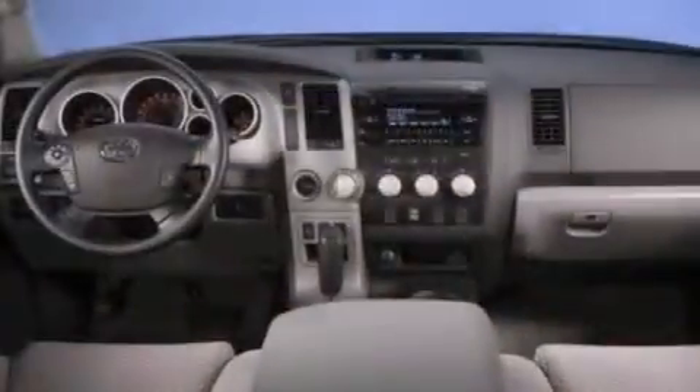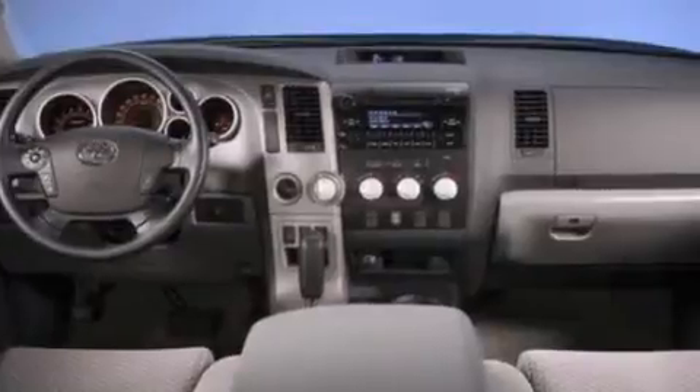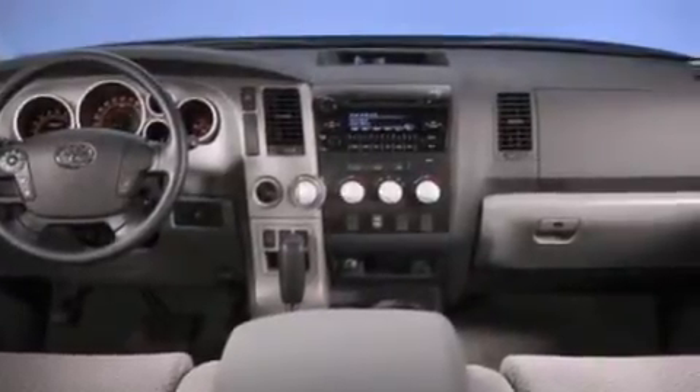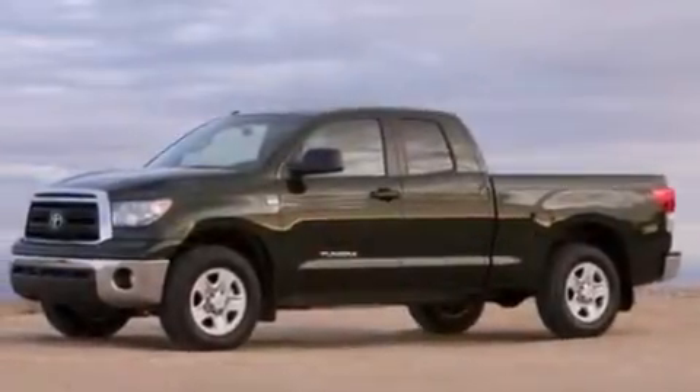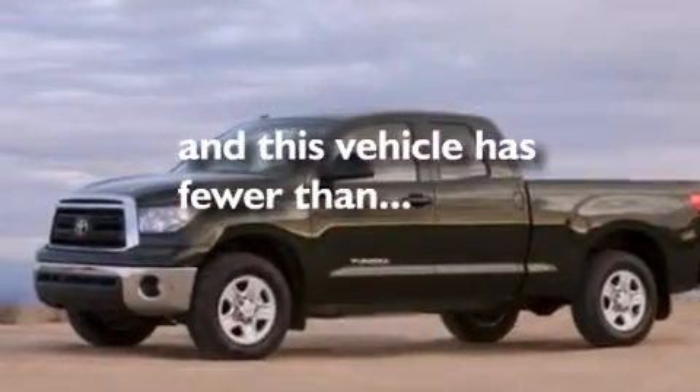All of the following features are included: air conditioning, a split folding rear seat, cruise control, a CD player, a passenger side vanity mirror, front side impact airbags, traction control, 4-wheel disc brakes with an anti-lock braking system, a keyless entry system, and this vehicle has fewer than 31,000 miles on the odometer.